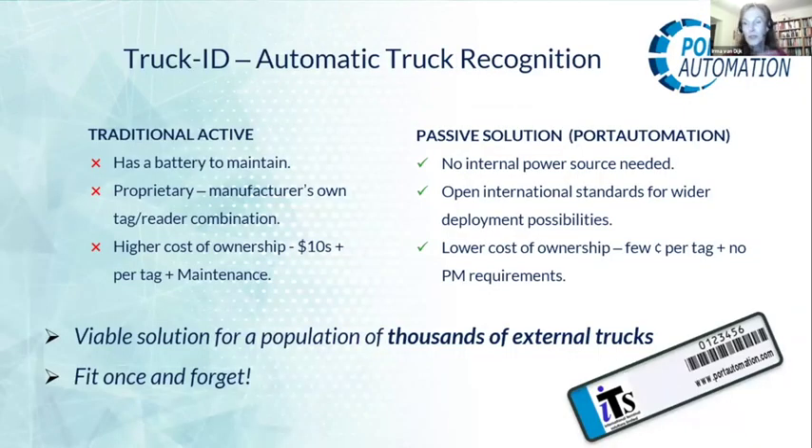Many people know RFID in its traditional active form, which is a much more substantial device to mount on the windscreen of a truck. Fewer people are familiar with the passive solution that we use for our Truck ID system, as implemented in Tuxpan, Mexico.